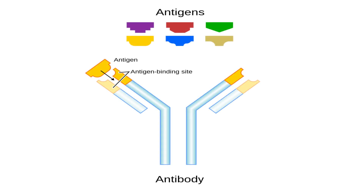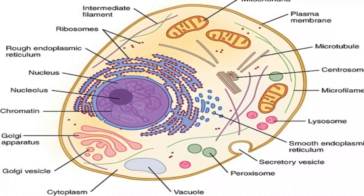Systemic Lupus Erythematosus is a multi-system autoimmune disease that attacks many tissues in the body. The immune system is the defense system of the body that produces proteins known as antibodies, which attach to and destroy invading germs in the body. In autoimmune diseases, the immune system mistakenly attacks the tissues of the body by producing antibodies that attack proteins or antigens in the nucleus of the cell.